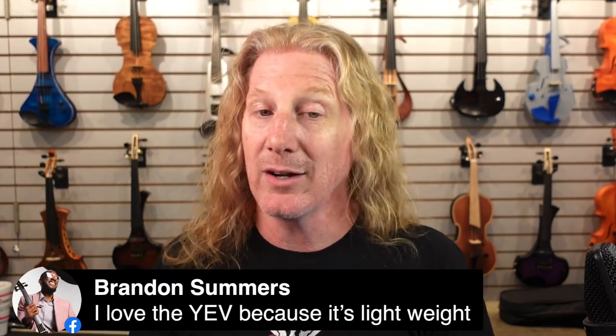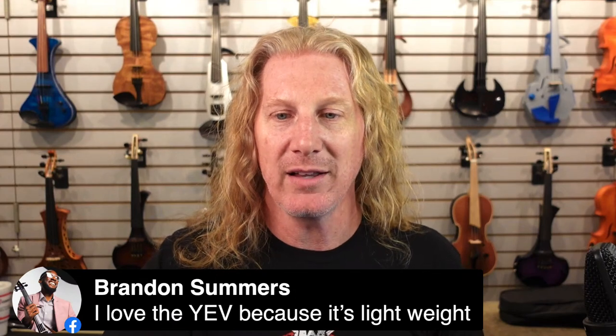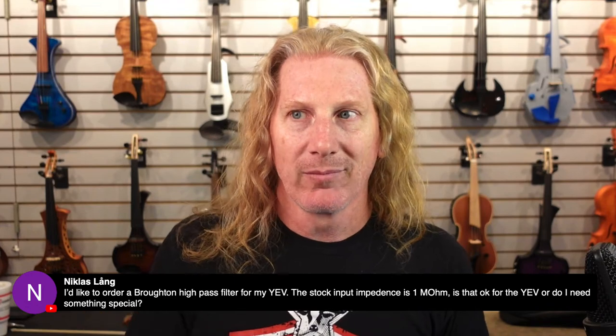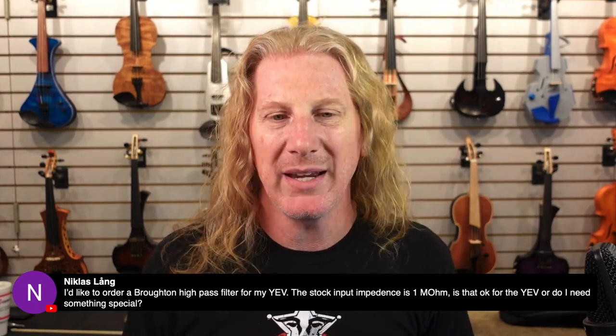Brandon loves the YEV because it's lightweight. Yeah, they are super lightweight. If you're busking for eight hours at a time like Brandon sometimes does, it's nice to have a violin that doesn't weigh too much. Regarding input impedance — the stock 1 megaohm input — is that okay for the YEV? Yes, 1 megaohm is just fine. If you had something with a 10 megaohm input, it would probably be even better, but the difference is so minuscule at that point you'd have a really hard time hearing it.